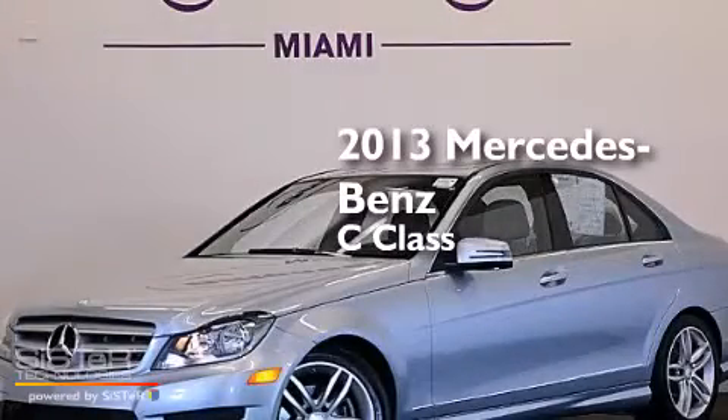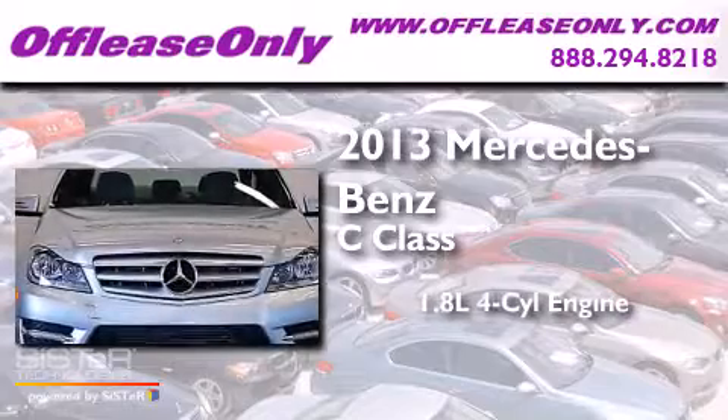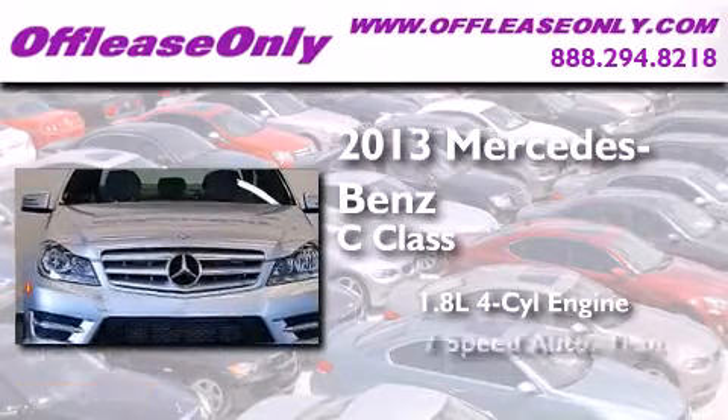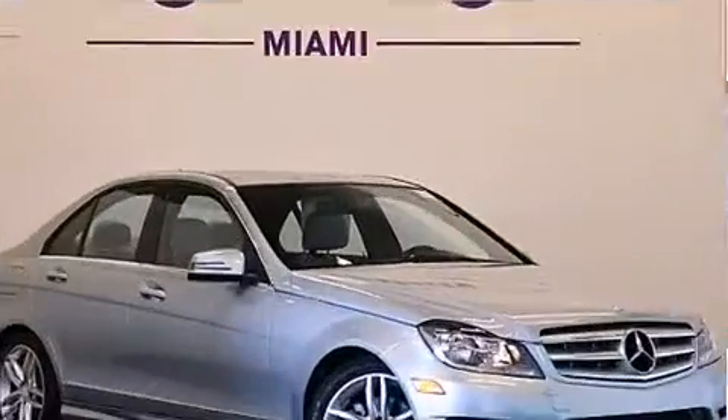This is a 2013 Mercedes-Benz C-Class. It features a 1.8-liter four-cylinder engine and a 7-speed automatic transmission. Plus, having just come off lease, this Mercedes-Benz is in like-new condition.